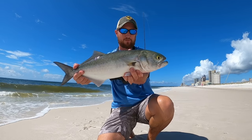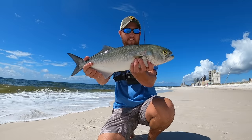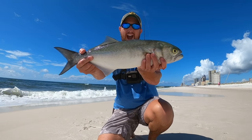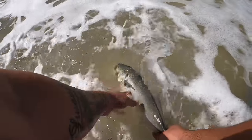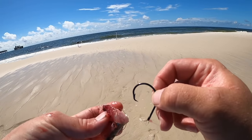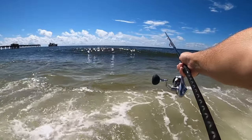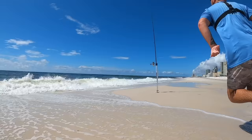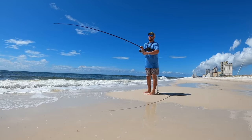Check out this stud bluefish - they have some serious teeth, but they are one of the hardest fighters pound for pound in my opinion. A lot of people eat them; I choose not to because they're really oily, but you can keep these as table fare. Going back though. I want to get this fish back since I'm not keeping them. There you go buddy - and he's gone. Well that was fun. Solid cast, set the drag, back to waiting.